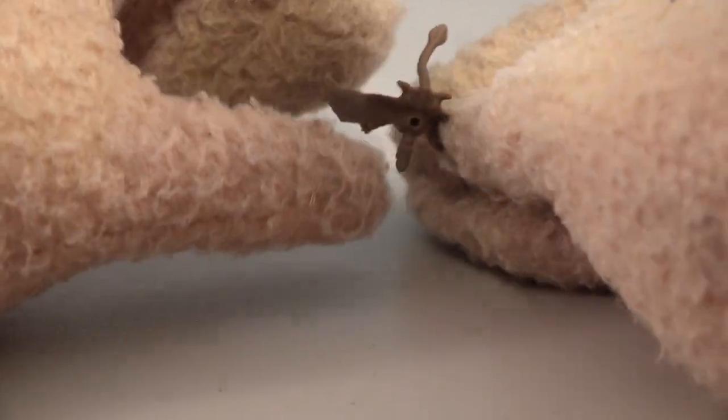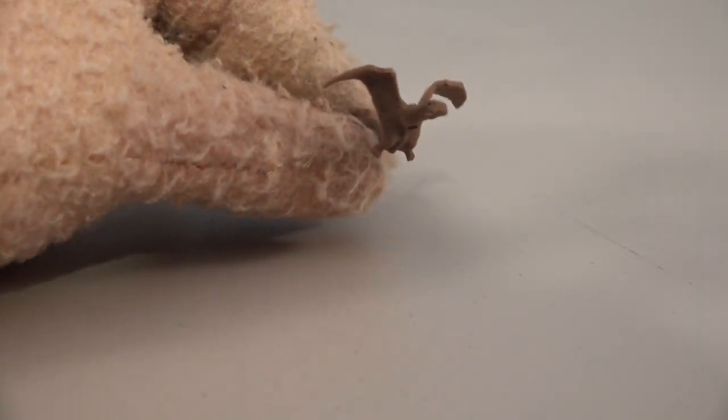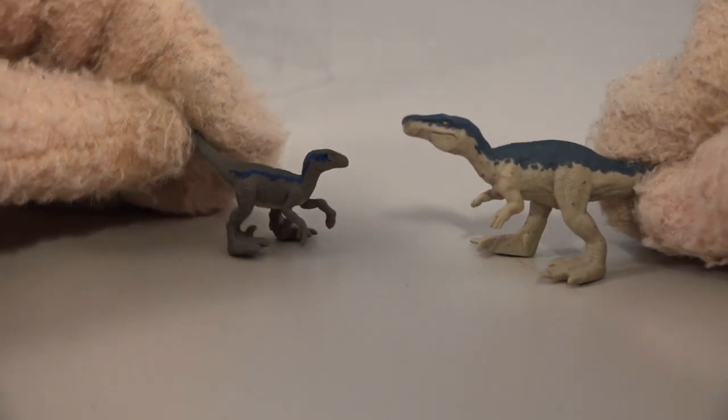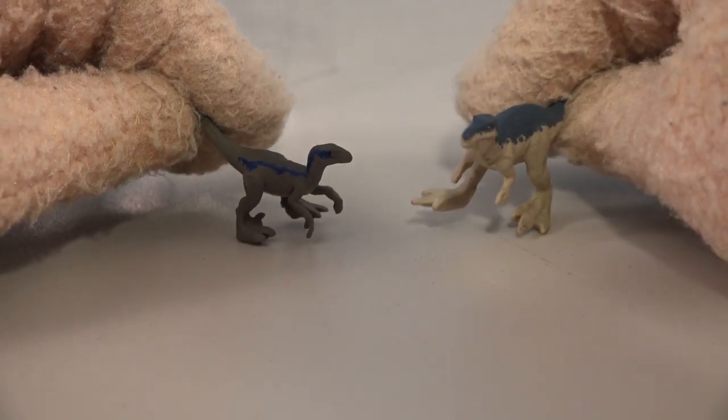Let's go back to the box and rip this out of the package. Oh man, we get a pterodactyl! Look at that wingspan. And then it looks like there's some more awesome characters in here — we got another blue character. So we get two blues? No, I guess this is Blue, and this is just a taller blue.